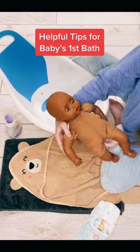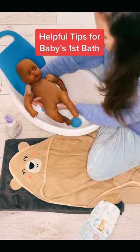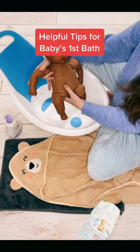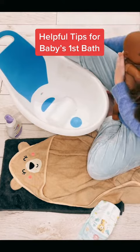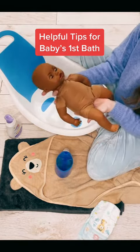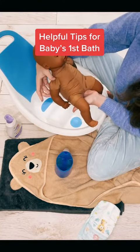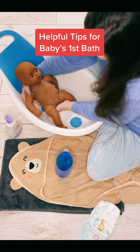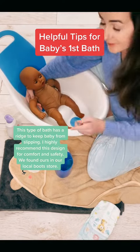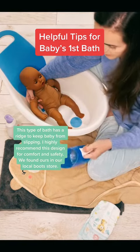I gently lift baby up and then guide them into the bath, holding on to their arm and having their head on my arm. Don't feel afraid to move things around so they're easily reachable. Then I gently just ease baby into the bath, making sure I do this slowly and keeping the water level up to about their tummy.